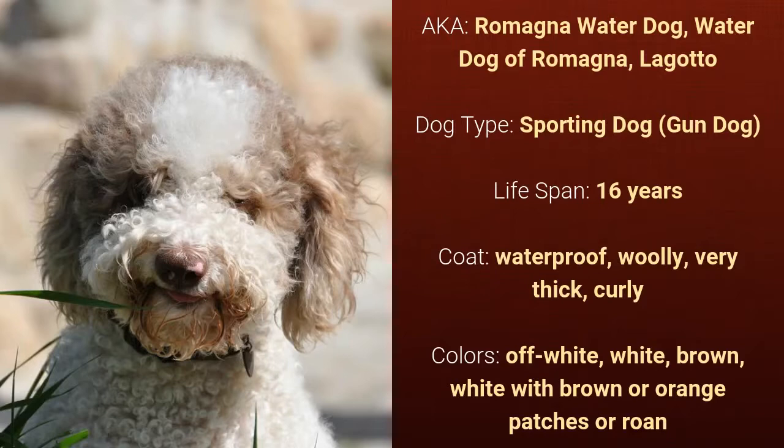It has a waterproof, woolly, very thick, curly coat and it comes in off-white, white, brown, white with brown patches, or orange patches or roan.